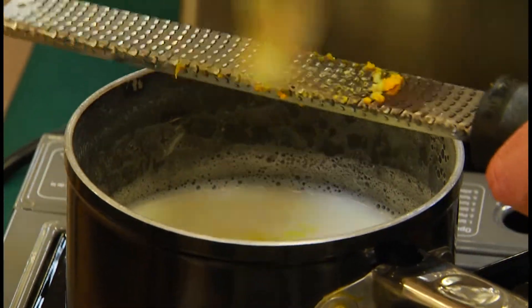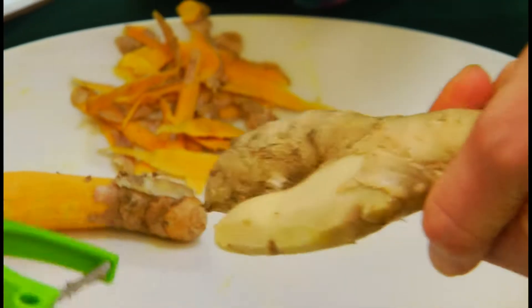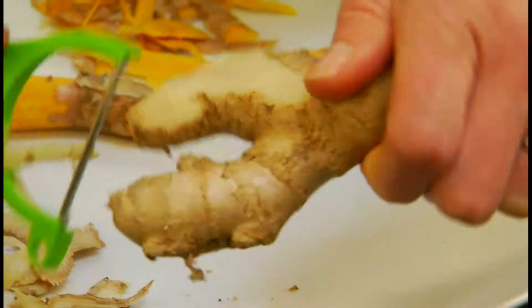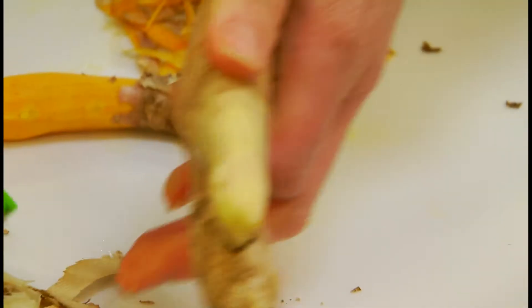You start by grating ginger and turmeric into warm milk — you want to get both of those in their fresh root form. That's where you're really going to get those antioxidant and anti-inflammatory benefits.